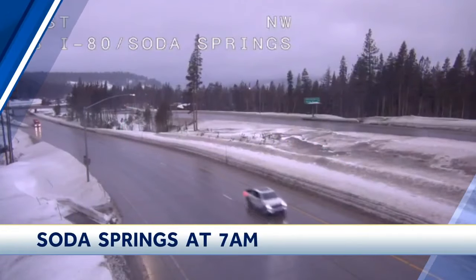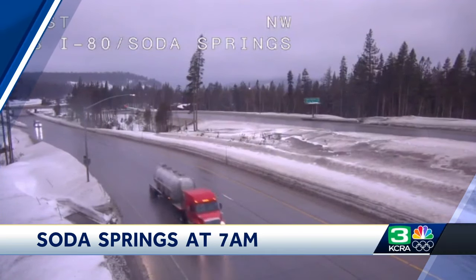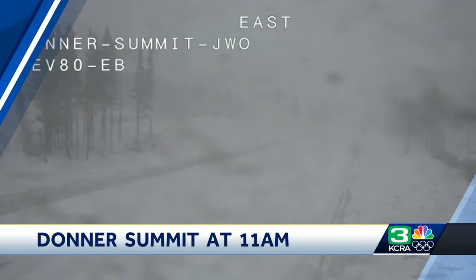It was a fairly quiet start to the morning in the high country — cloudy skies, cooler temperatures. This is a look at I-80 at Soda Springs just before 7 a.m. The roads look damp, but overall pretty calm conditions. But that was a different story just a few hours later. This was a look at I-80 along Donner Summit just after 11 a.m. — what a big difference four hours makes. You can barely see what's in front of the camera, and you can see the road covered in snow again just about four hours later.